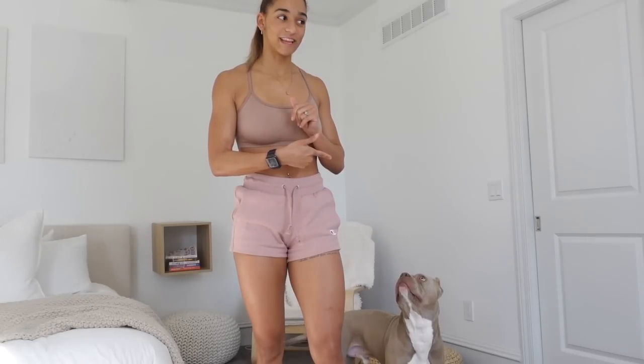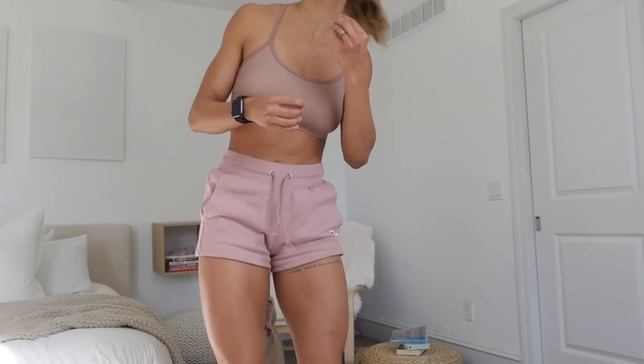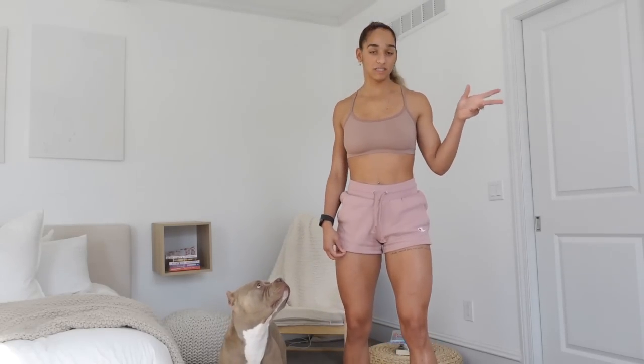Gonna do a little mini tattoo tour for you guys because y'all keep asking. This one on my quad says 'what's meant for me will not pass me by.' This one along my hip says 'if you're going through hell, keep going' — it's in my mom's handwriting. When I was younger my mom was sick, and my aunt had given her a magnet that she stuck on our fridge after one of my mom's surgeries. My mom is the strongest person I know and if she can get through what she's been through and still goes through, I can get through anything.